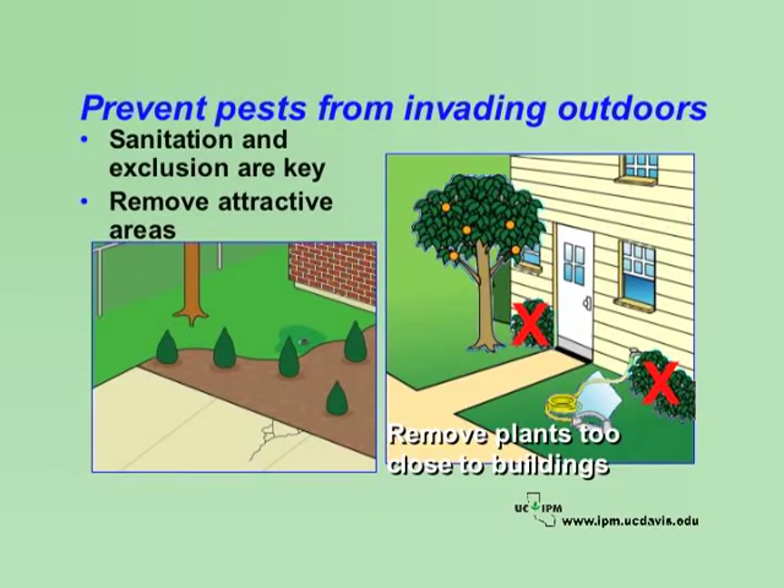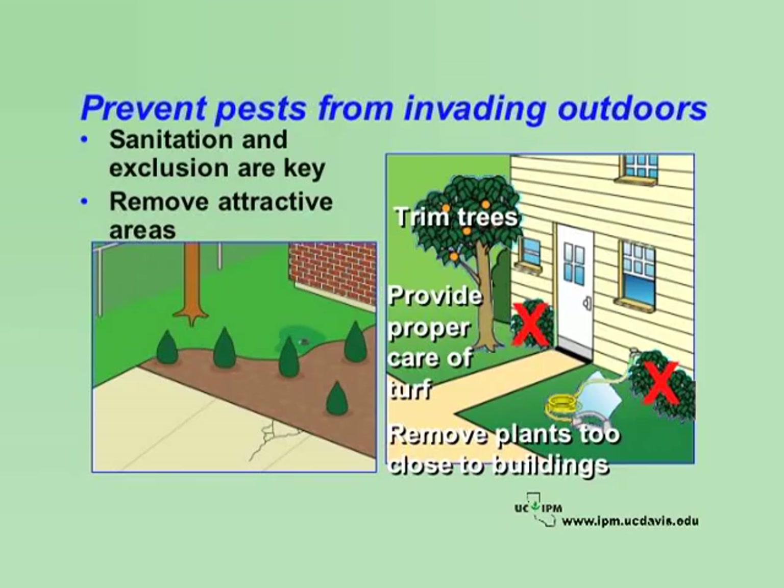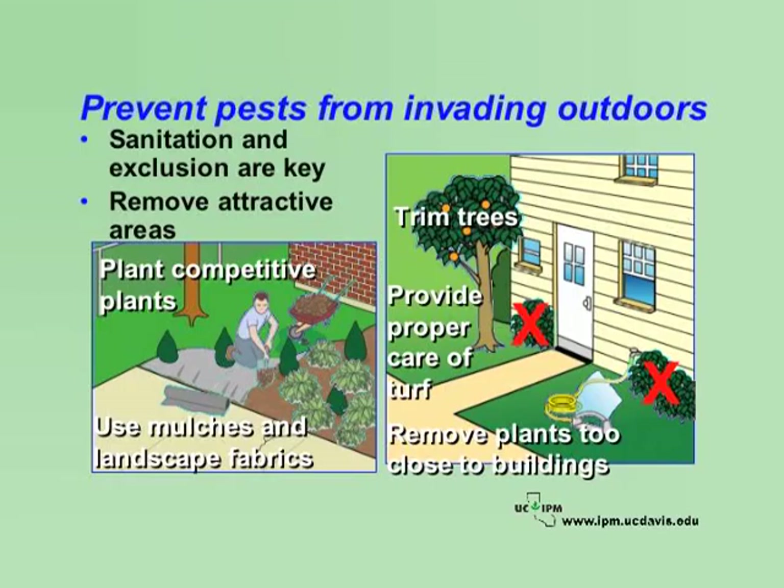Outdoors, remove plants too close to buildings that could provide shelter for ants, roaches, or rats and other rodents. Trim trees back from buildings to prevent insects and rodents from using branches as a bridge to get into buildings. Prevent weeds in turf with proper selection of turf species and proper mowing, fertilizing, and irrigation. Plant competitive plants to shade out weeds, and use mulches and landscape fabrics in landscaped areas.